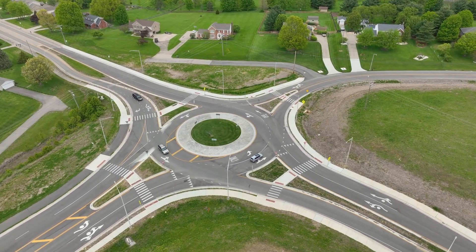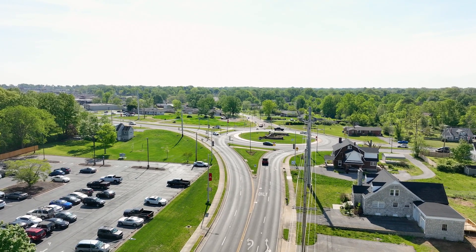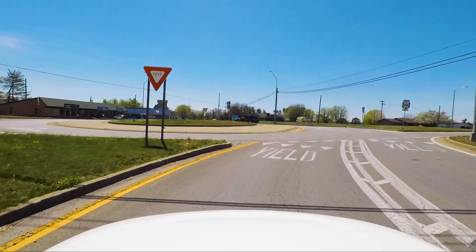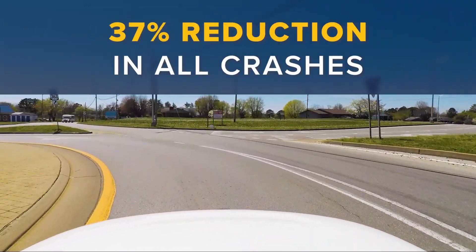Roundabouts are a proven way to enhance safety and traffic flow at intersections. In communities where roundabouts have replaced traditional intersections, crash statistics drop drastically, including a 37% reduction in all crashes.